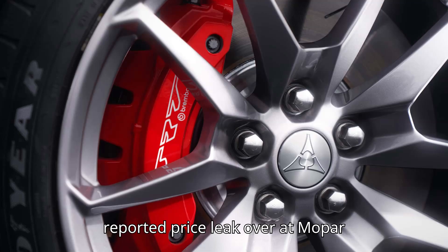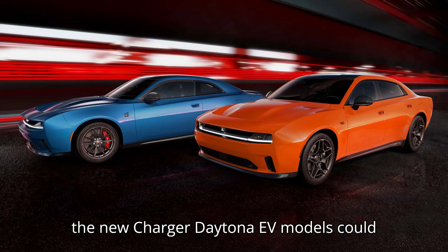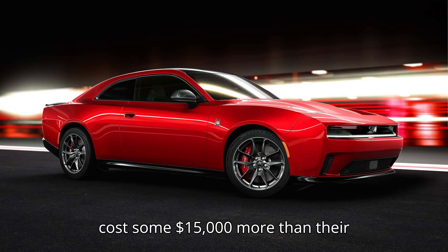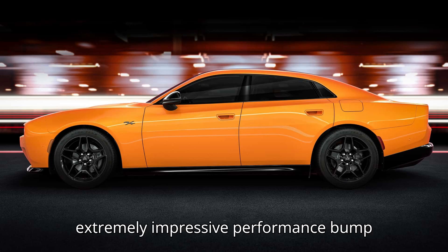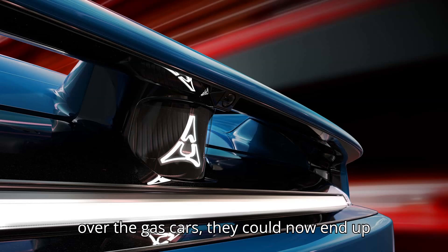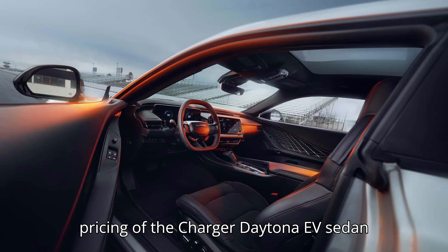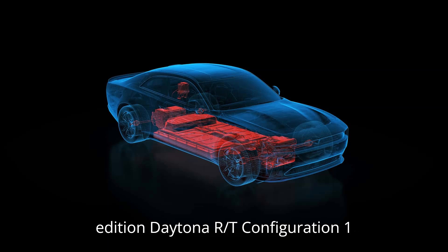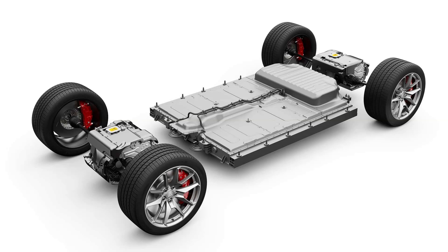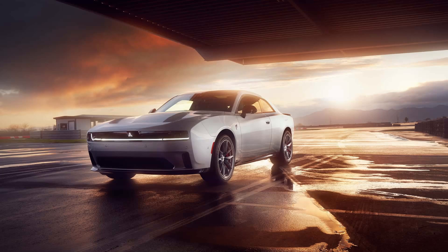A newly reported price leak over at Mopar Insiders, originally sourced from YouTube's Butter to Insider, claims that the new Charger Daytona EV models could cost some $15,000 more than their outgoing Hemi V8-powered counterparts. And while the EVs do represent an extremely impressive performance bump over the gas cars, they could now end up ceasing to be the affordable every-person muscle cars they are now. The official pricing hasn't been announced yet, but this reported leak claims that the launch edition Daytona R/T configuration could start around $68,570, while upgrading to the Daytona SCAT Pack could set you back $82,170.